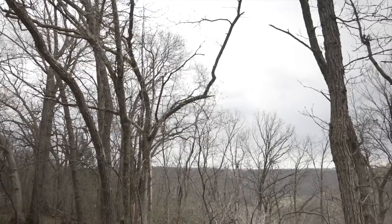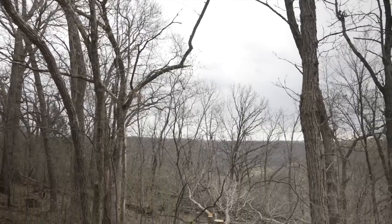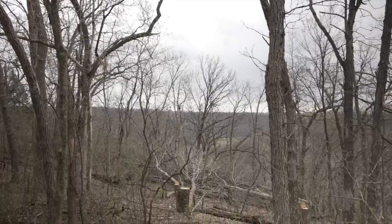We can plan on bucks consistently bedding here because we have a stand about 150 yards that way and 100 yards this way. We also screened off this edge going towards the field — there's about an acre and a half of switchgrass where you see the side-by-side up there — so we're really confining a corner where bucks can bed.